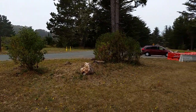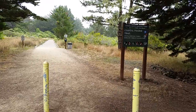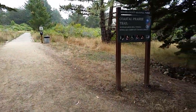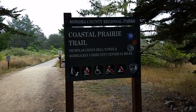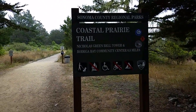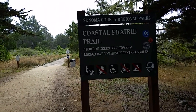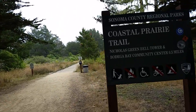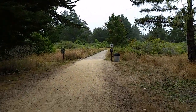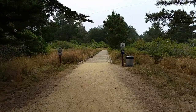We're going to head into this campground area and hike a little trail. The name of this trail is called the Coastal Prairie Trail and we're headed to the Nicholas Green Bell Tower, also the Bodega Bay Community Center. It's about a half a mile. We're going to start by going over this little bridge walkway type thing and I'll take you with me.